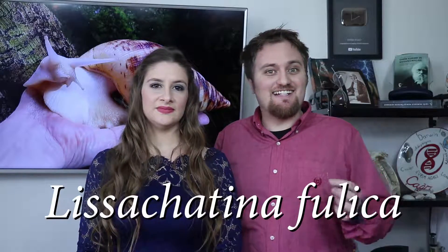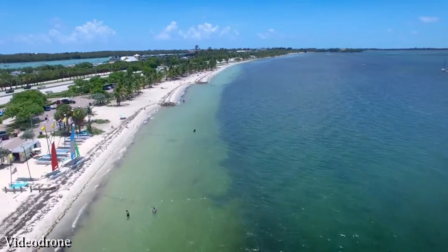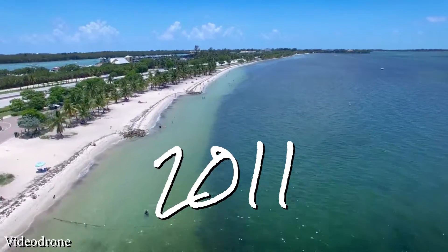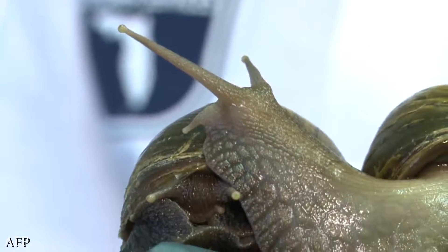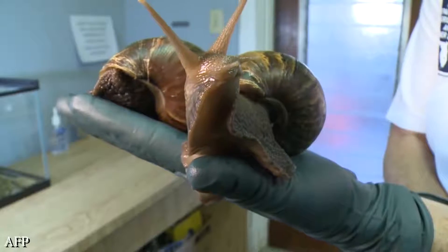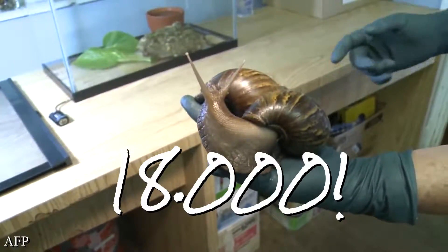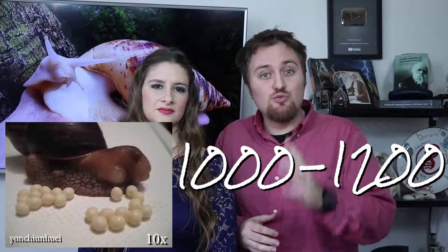Let's take the example of the giant African snail, also known as Lissachatina fulica, that can grow six to eight inches. Florida has already had two separate invasions of the species — once in 1966 and again in 2011. The first one started when a child decided to bring back three of these snails from a vacation. His grandparents eventually decided to let these three snails go into their backyard. In only seven years, these three snails grew to over 18,000, largely because each of these snails can lay 1,000 to 1,200 eggs per year and have a lifespan of nine years, and they have no natural enemies.